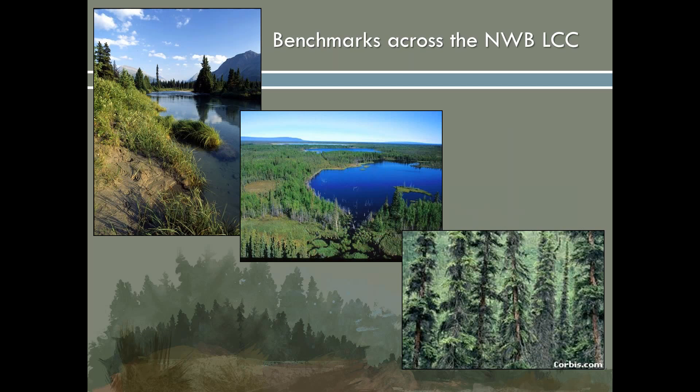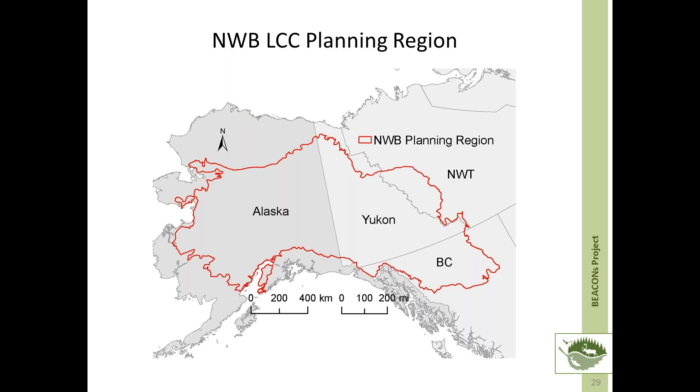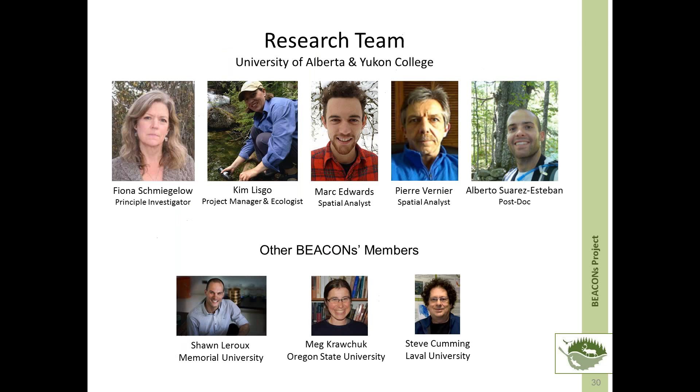Now I'm going to turn the controls over to Kim, who will be talking about work on identifying benchmarks across the Northwest Boreal LCC. Thank you, Fiona. Before proceeding with the details of the work, we would like to acknowledge the primary research team, which included Fiona and I, as well as Marc Edwards, Pierre Vernier, and Alberto Suarez Esteban. We'd also like to acknowledge other members of the Beacon's team that played a significant role in developing the underlying concepts and methods — Sean LaRue at Memorial University, Meg Krawchuk at Oregon State University, and Steve Cumming at Laval University.